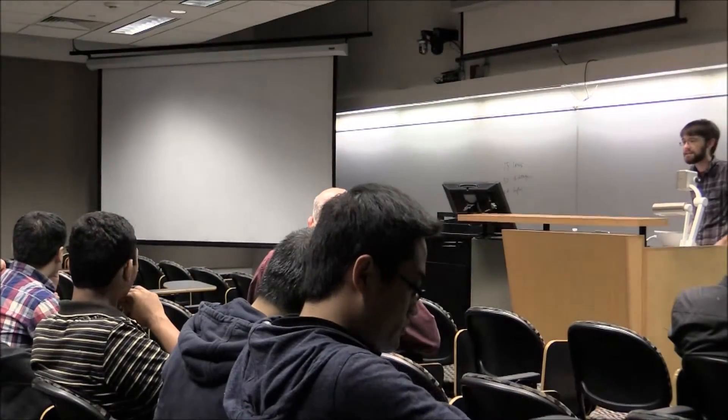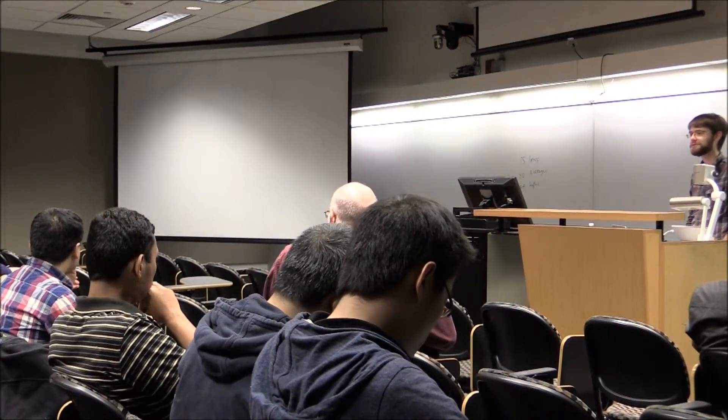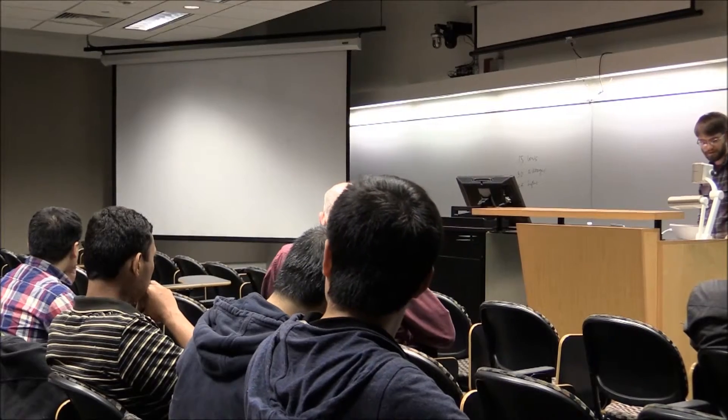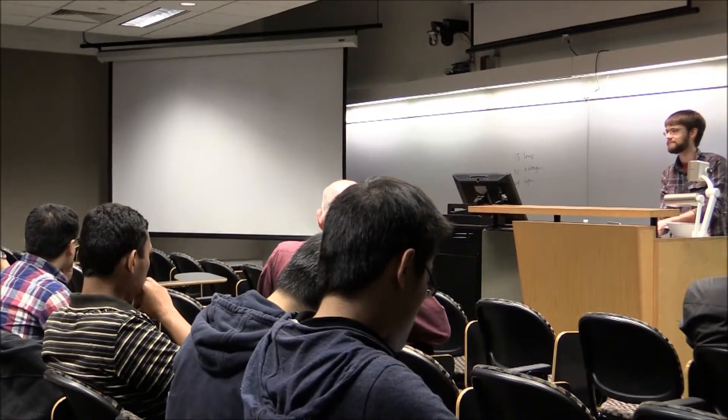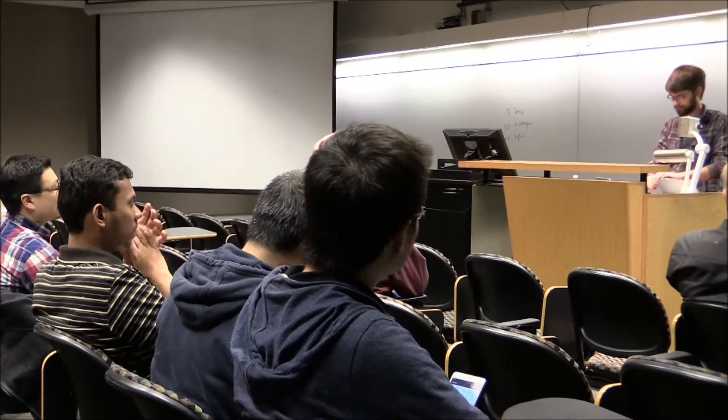That's it — not complicated, not in depth, just a general overview of what you should do to keep students safe in the lab. Thank you very much, James. Appreciate it.